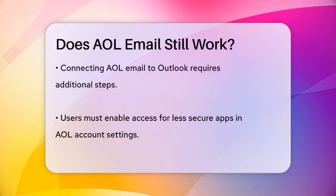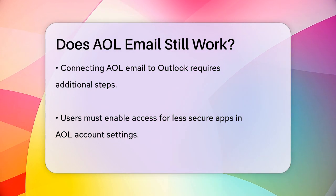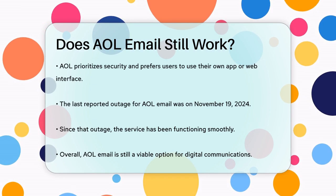Despite these minor hiccups, AOL mail itself is not currently down. The last reported outage was on November 19, 2024, and since then the service has been running smoothly.